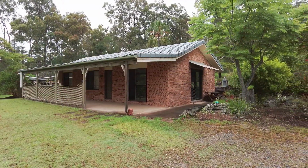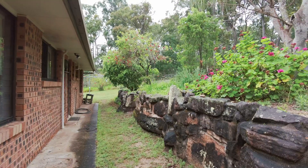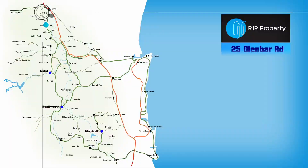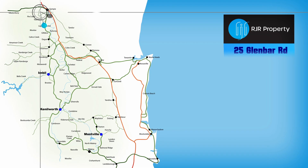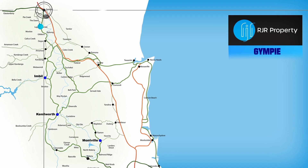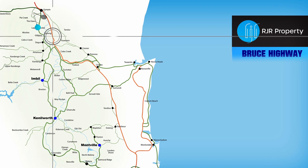The established grounds include a stone retainer wall and mature trees and shrubs. Glenbar Road is on the rural outskirts of Gympie, 10 minutes from the CBD. From here you have easy access to the Bruce Highway, on your way to anywhere.